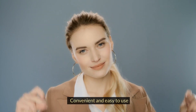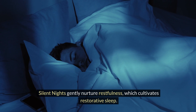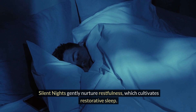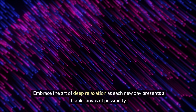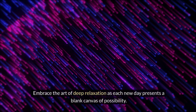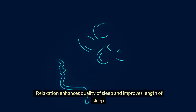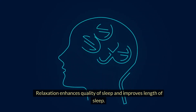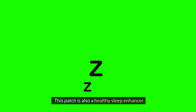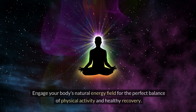Silent Nights patches gently nurture restfulness and cultivate restorative sleep. Embrace the art of deep relaxation as each new day presents a blank canvas of possibility. Benefits of the Silent Nights patches: relaxation, enhances quality of sleep, improves length of sleep, and it is a healthy sleep enhancer.